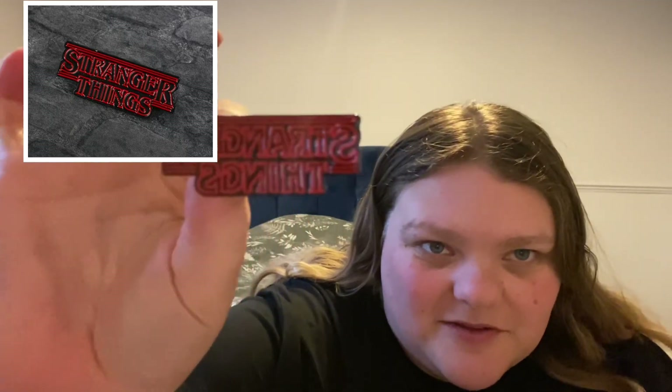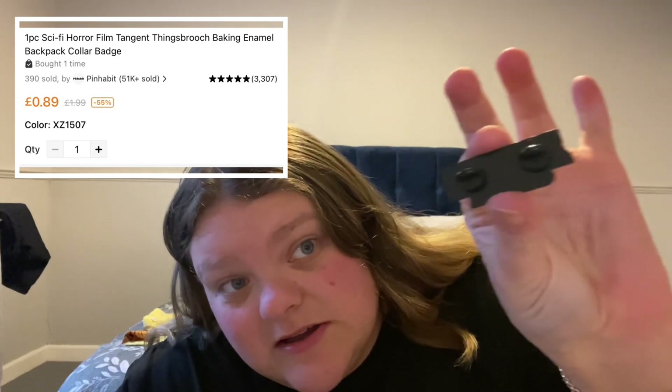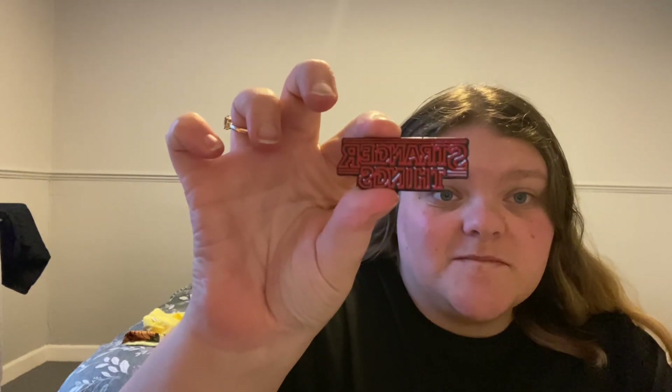Next item is a badge brooch and it's a Stranger Things one. It's got two pin fastenings on the back. I don't really wear stuff like this but I've bought a few now so I might just start trying. It was about 80p something like that.